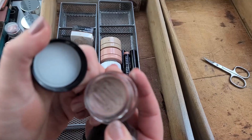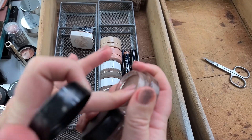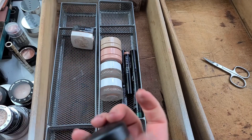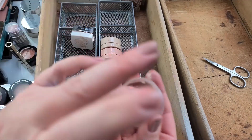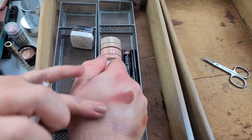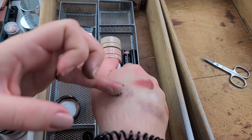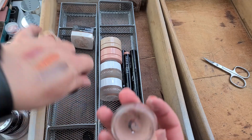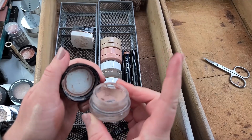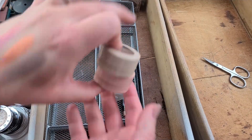I've got a couple of cream shadows here. I used them for the Patrick Ta Major Dimension II and I don't reach for them too terribly often, but when I do this is what I'd reach for, so I'm keeping them. This is my MAC Painterly Paint Pot. I need to go back to using it because it might be drying out by now. It might be done for — if there's a way to revive it, leave a comment below. I used the majority of it up so I'm okay with that.